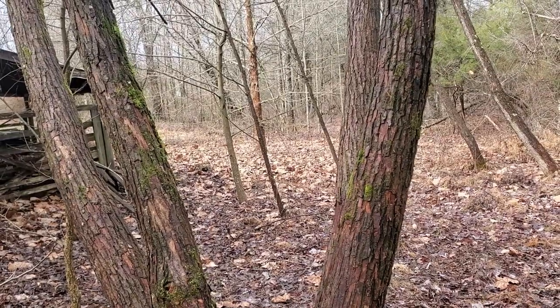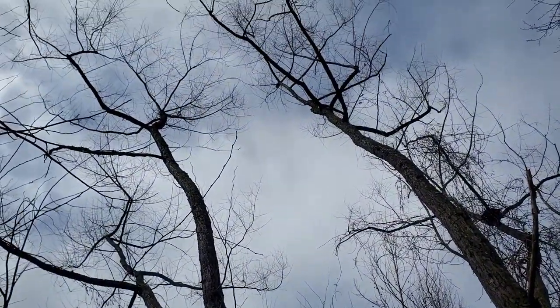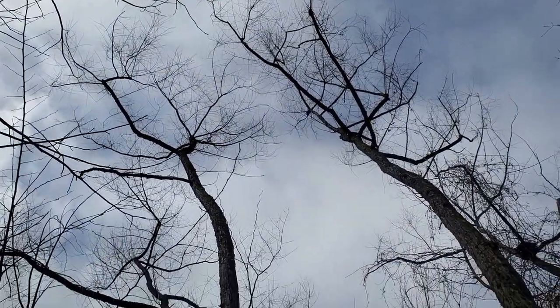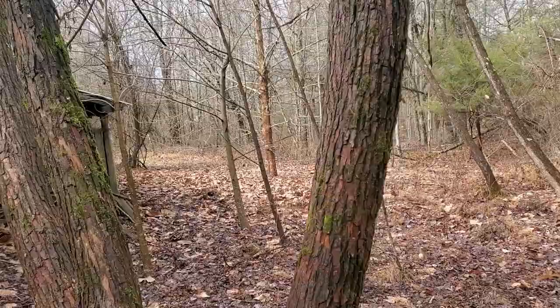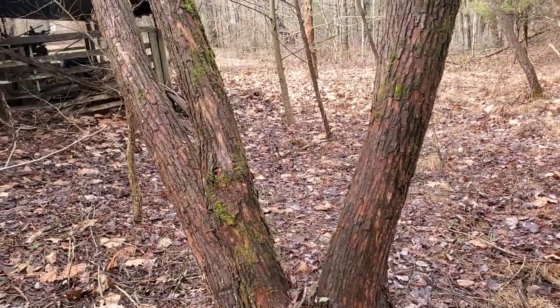It blooms early in the spring about the same time that the leaves come out. As you can see, this one isn't blooming yet — there are several buds. It's behind red maple; the red maples are just now beginning to bloom out. This has been a very important tree historically and medicinally.